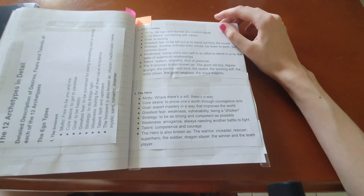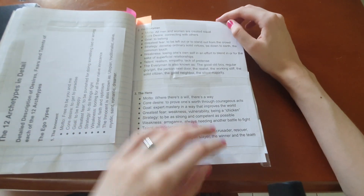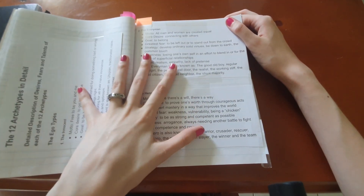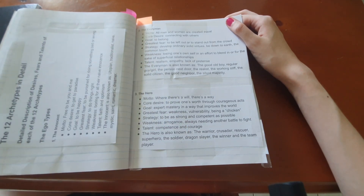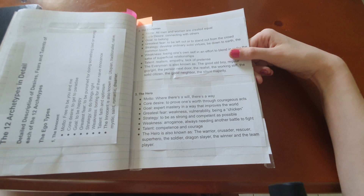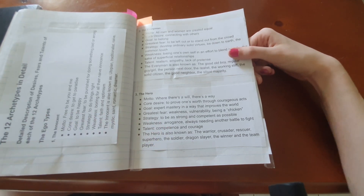These are the 12 archetypes, which I printed and stuck in. These are to do with literature, so they're somewhat similar to the enneagram but based on literary tropes, whereas enneagram is supposed to reflect people and psychology. They are slightly different.